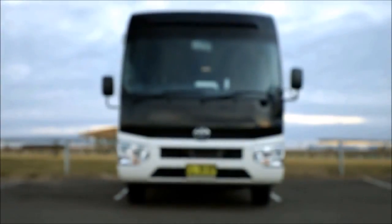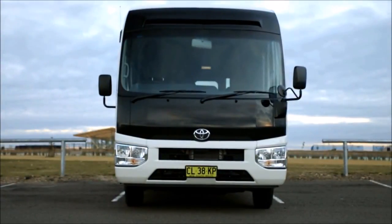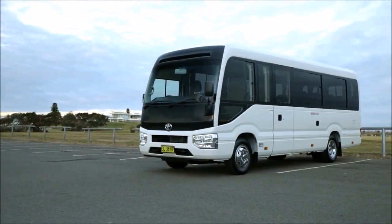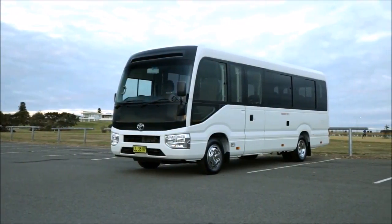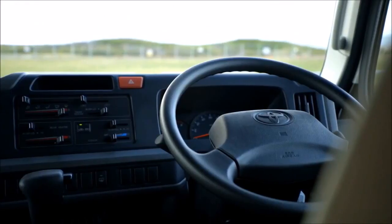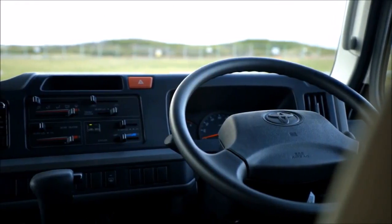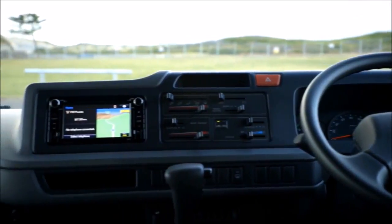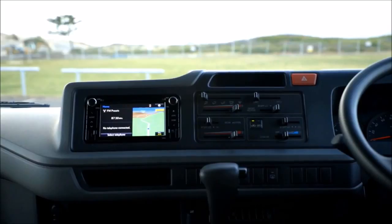Toyota offers two versions of Coaster: a standard manual with optional auto transmission, and auto-only Deluxe. The standard manual is $119,500 with auto adding $7,000, while the Deluxe is $130,500. Inside's pretty good in the Deluxe model we drove, with a 6.1-inch touch control screen and a number of apps looking after sat-nav, audio, phone and other functions with speech commands.